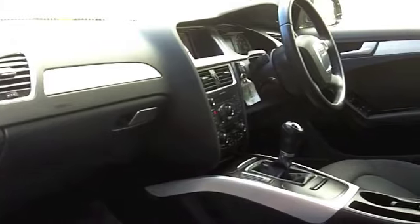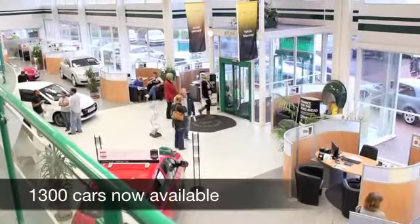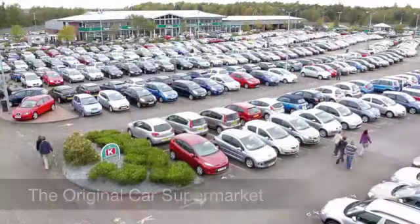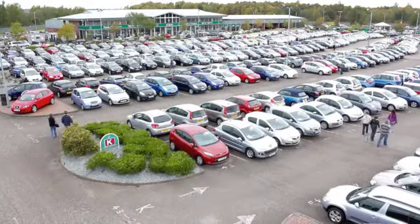Fancy a test drive? No problem — why not ring and reserve? We'll hold this car for you for up to 48 hours until you can get here, and that's with no deposit and no obligation.